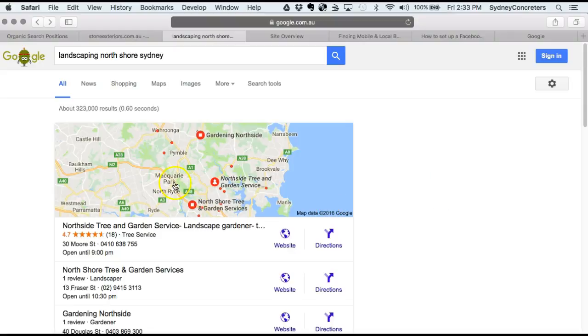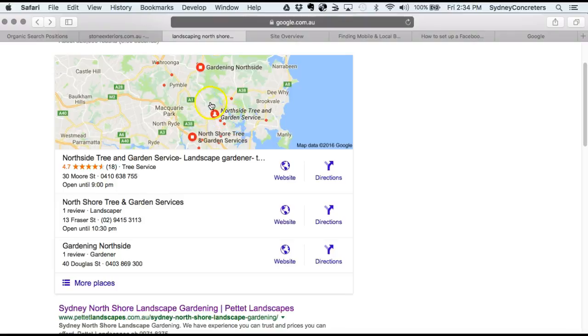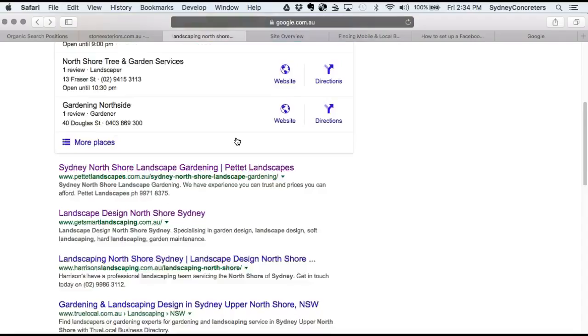Here's another tip — this is called the Google Map Pack, or Google local listings. Google is smart enough to know that if people are searching for 'landscaping North Shore Sydney,' it wants to show relevant businesses in that local area, not businesses in Blacktown or the United States. These guys here have done a pretty good job. To get into this map pack, you need to get your name, address, and phone number consistent with what's on your website, and list that with all the directories — Facebook, Bing, Yahoo, and so forth. If you do that correctly, you could eventually get yourself in there.